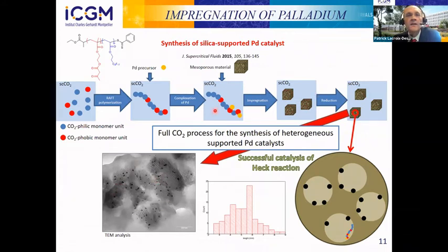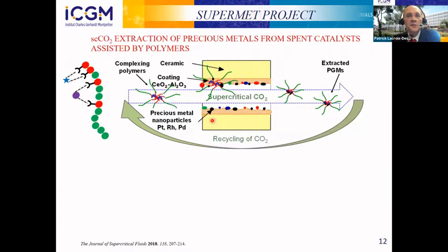The goal now is to do the reverse: starting from the supported catalyst containing palladium, can we recover the palladium? This is the topic of today. The goal of the SuperMED project is to start from an industrial catalyst loaded with precious metals — palladium, platinum, or rhodium — design polymers soluble in the CO2 phase to go inside the support, catch the palladium, bring it into the CO2 phase, and recover it. Ideally, both CO2 and polymer could be recycled.